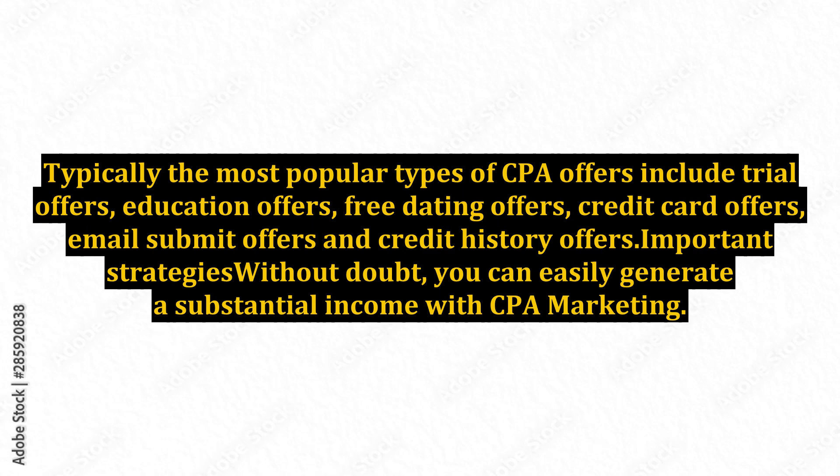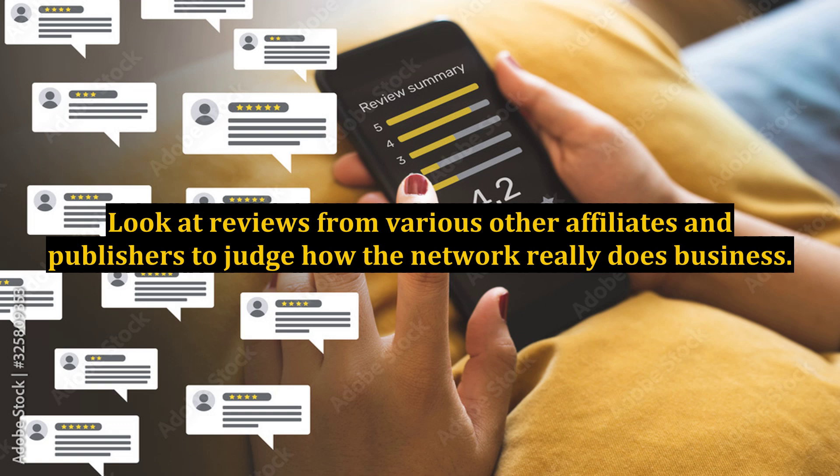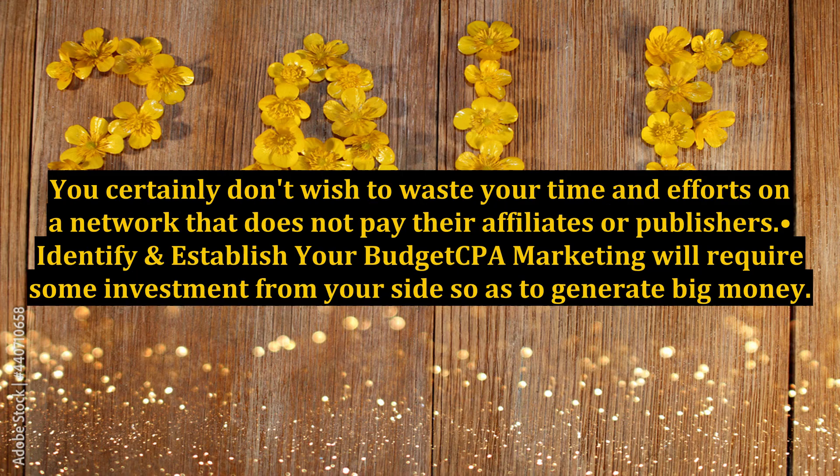You can easily generate a substantial income with CPA marketing. Here are a few vital CPA marketing tactics. First, select CPA marketing networks carefully. Before approaching any CPA network, you need to perform as much analysis on that particular network as possible. Look at reviews from various other affiliates and publishers to judge how the network really does business. You certainly don't wish to waste your time and efforts on a network that does not pay their affiliates or publishers.